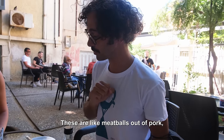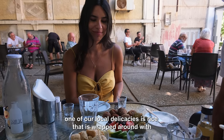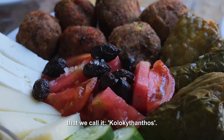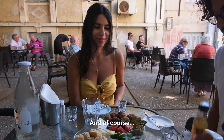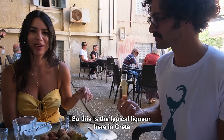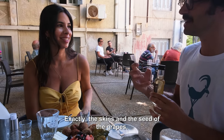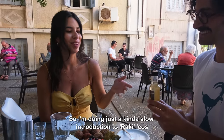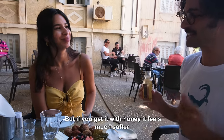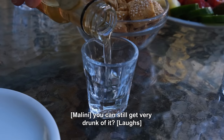These are meatballs made of pork, zucchini balls, and something very special — one of our local delicacies is rice wrapped around either a vine leaf, which is called dolmas, or a zucchini flower, which we call kolokithoanthos. And of course, raki to go alongside. This is the typical liqueur here in Crete — raki, made with the skins and seeds of the grapes. This is a honey-flavoured raki. It's about 40% alcohol, but with honey it feels much softer. Warning though — it has the same amount of alcohol inside. You can still get very drunk off it. Yamas!